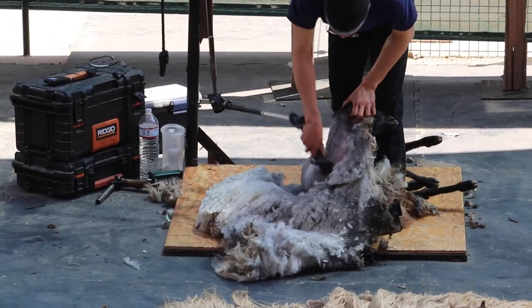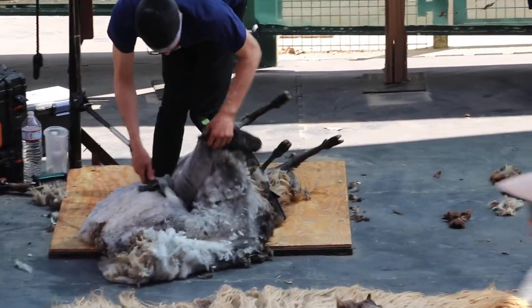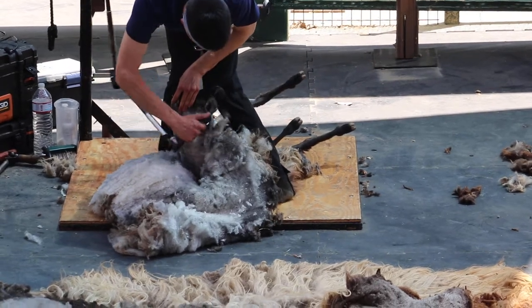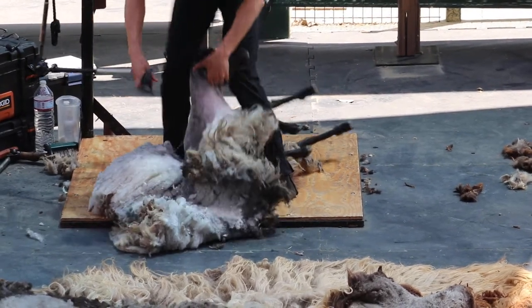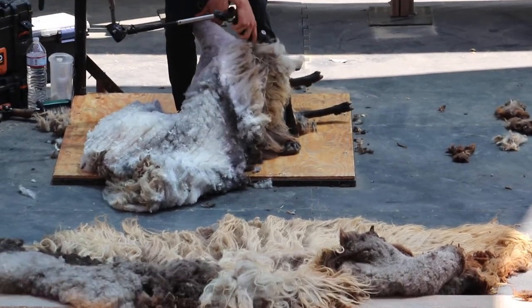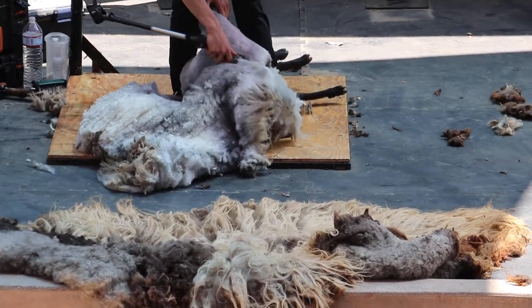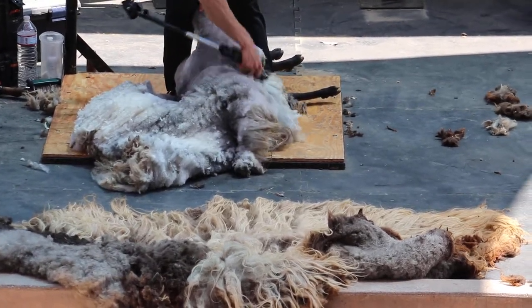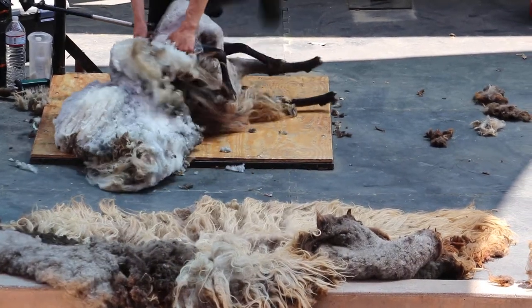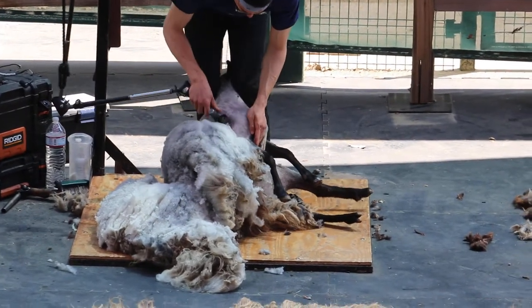That's a great question — this is a year's worth of wool. They were last shorn last April, so this is about a year's worth. You can see just how much hair that is. It actually grows back really quickly at first, so they'll be kind of poofy again in about a month or so.